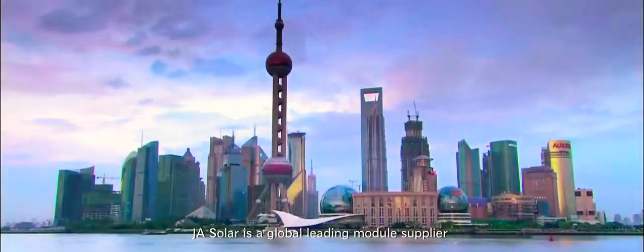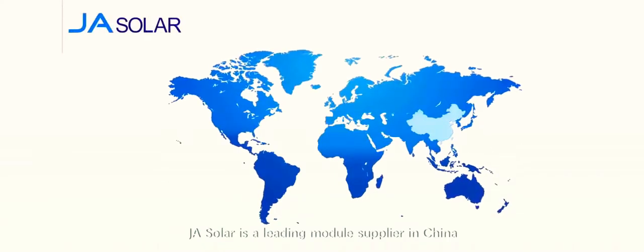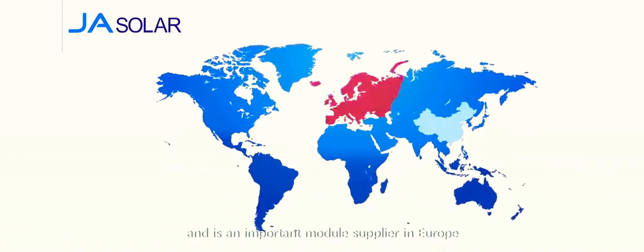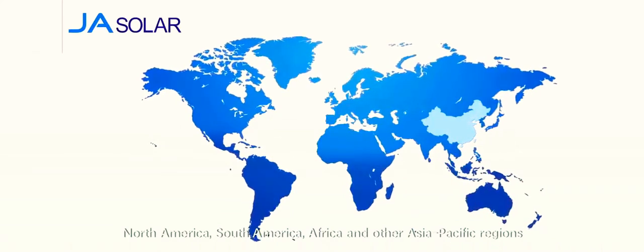JA Solar is a global leading module supplier. JA Solar is a leading module supplier in China, Japan, and the Middle East, and is an important module supplier in Europe, North America, South America, Africa, and other Asia-Pacific regions.